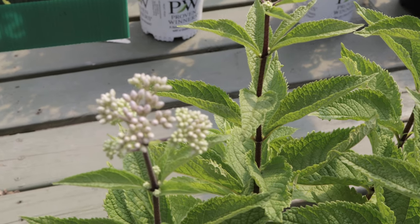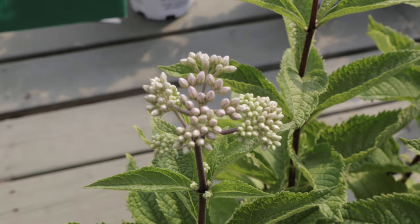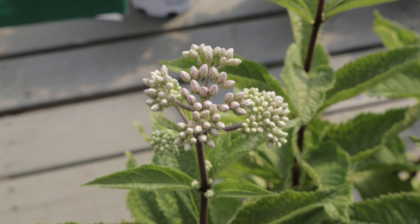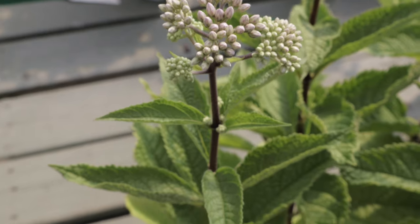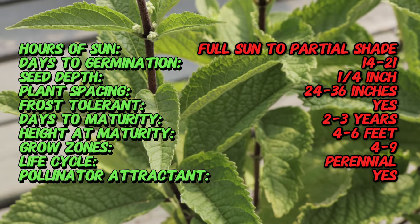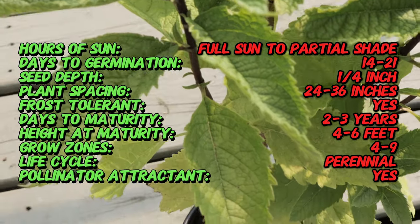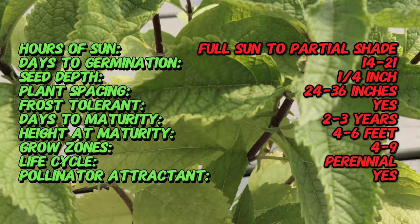Native to North America, Joe Pye Weed has been a staple in native plant gardens and natural landscapes for centuries. The Phantom variety, known for its unique color and form, was developed from the wild species. Historically, Joe Pye Weed has been used in traditional medicine by Native American tribes for its purported medicinal properties, including treatments of fever and digestive issues.